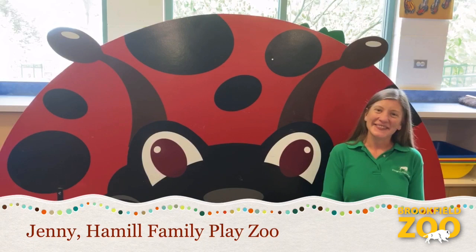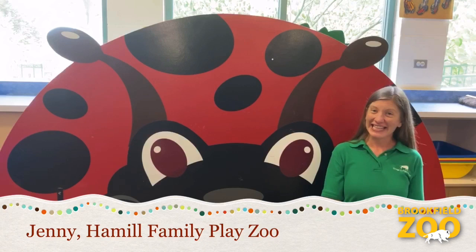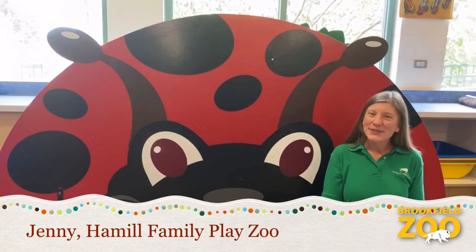My name is Jenny. Thanks for joining us for the Hamill Family Play Zoo video series, bringing the play zoo to you. Today, get ready for more big adventures and tiny discoveries as we continue to investigate some amazing little animals. Insects, let's go.